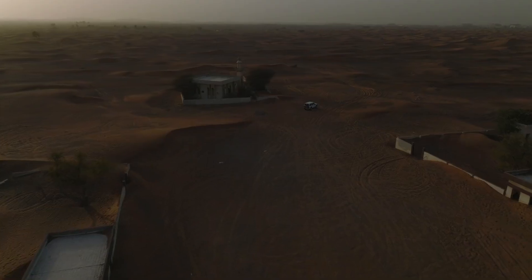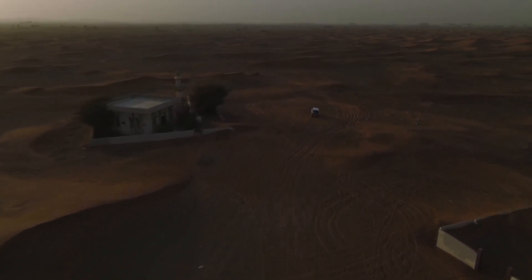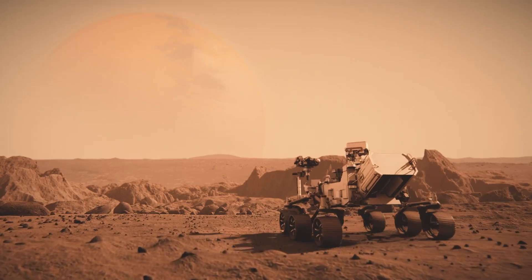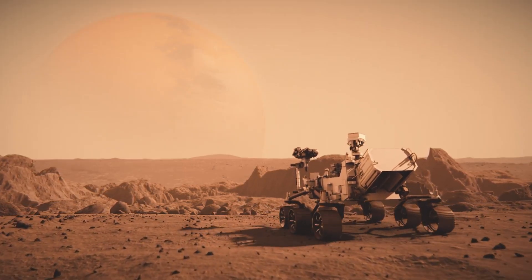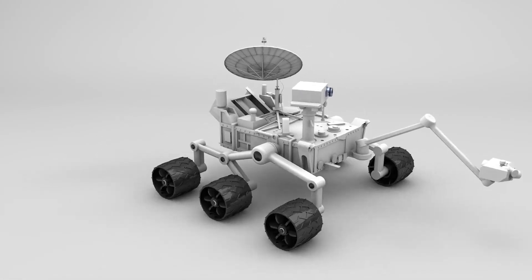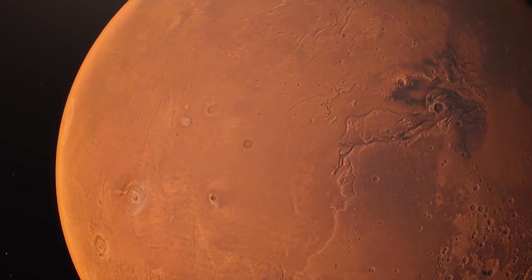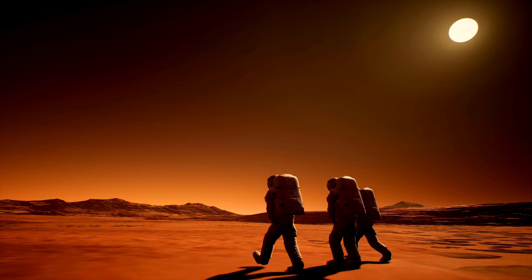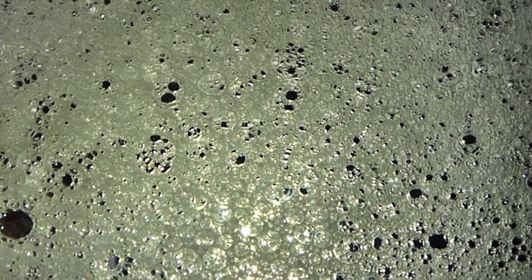Perseverance builds on this legacy and is expected to influence space exploration for decades to come. It left its first tracks on the Martian surface during a test drive on March 4th, 2021. One of its primary missions is to collect samples that will eventually be returned to Earth — a major step forward in our search for life beyond our planet. Among the materials collected are pieces of Martian rock, dust, and even atmosphere, all stored in sealed containers for future analysis.